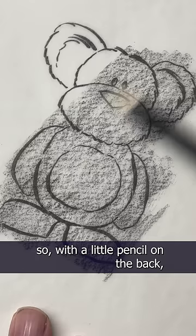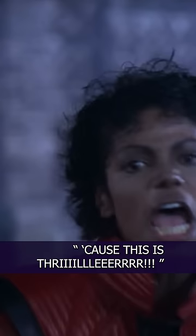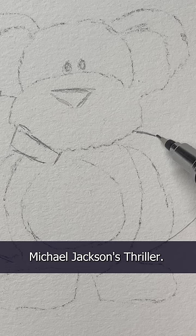I traced my original Octobear drawing, with a little pencil on the back, so I can transfer it to a new piece of watercolor paper. And Octobear is ready for his new Halloween costume dressed as Michael Jackson's Thriller.